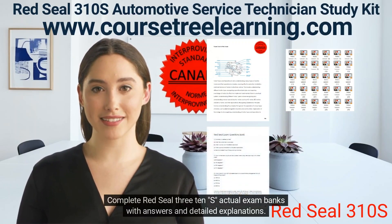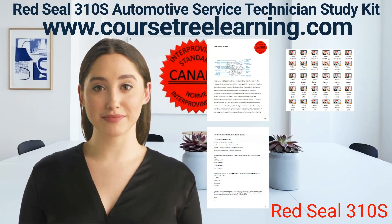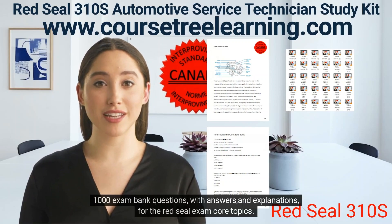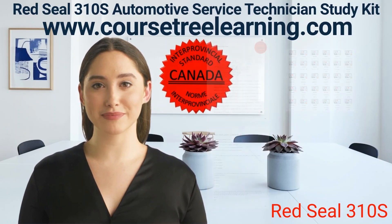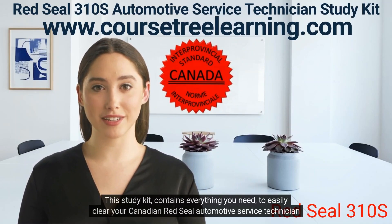Complete Red Seal 310-S actual exam banks with answers and detailed explanations — 1,000 exam bank questions with answers and explanations for the Red Seal Exam Core Topics. Flashcards training program with questions on the front and answers on the back. This study kit contains everything you need to easily clear your Canadian Red Seal Automotive Service Technician exam.